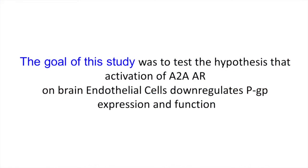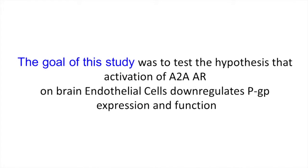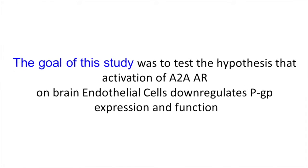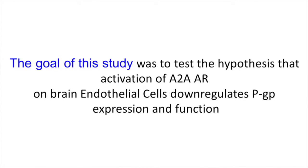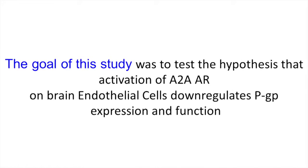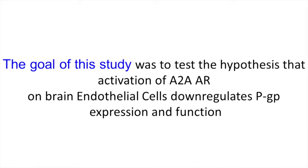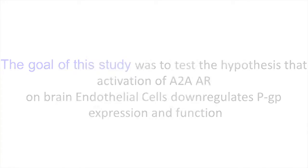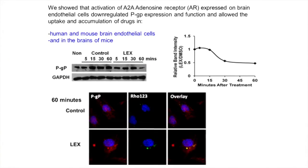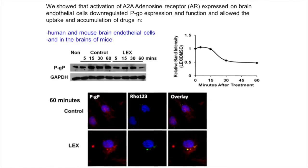The goal of this study was to test the hypothesis that activation of A2A adenosine receptors on brain endothelial cells would downregulate PGP expression and its function. I present a few experiments to illustrate how we addressed this question.